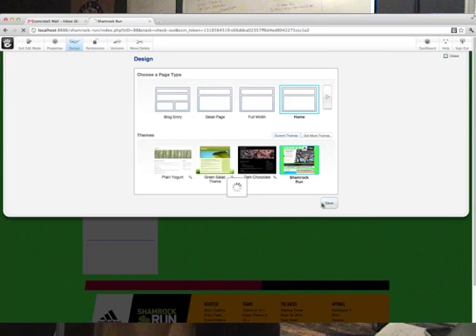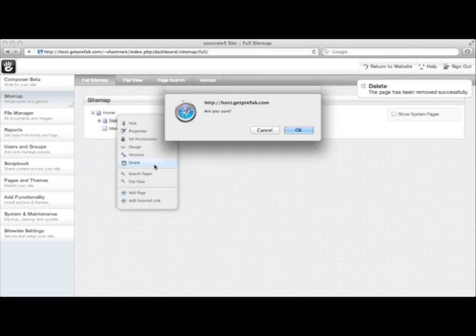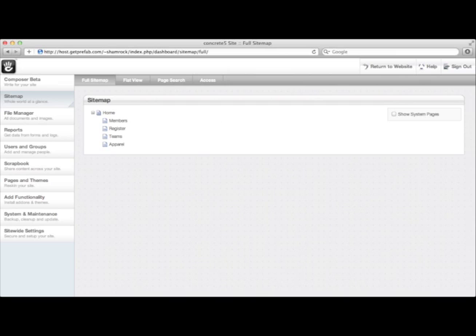It looks like our theme installed correctly and our page types are activated. This means it's time to hand off some of the work to our team members and get more hands involved in the project as we add content and build out the rest of the site for our client. At this point, we've installed our new theme on the development site and can begin building out the content, and we've managed to split off tasks to different team members.